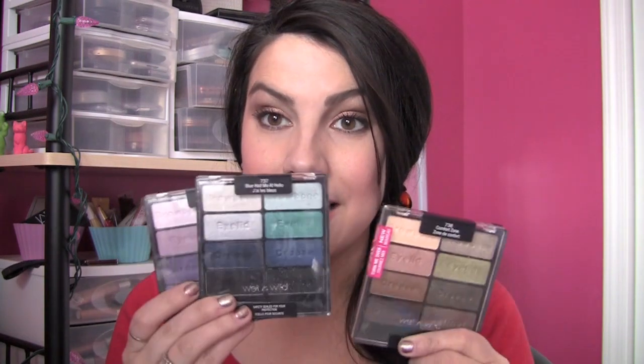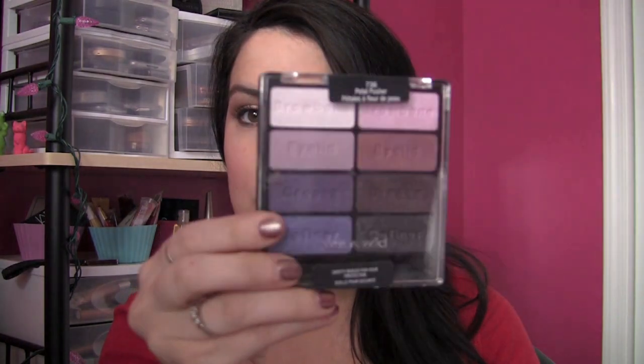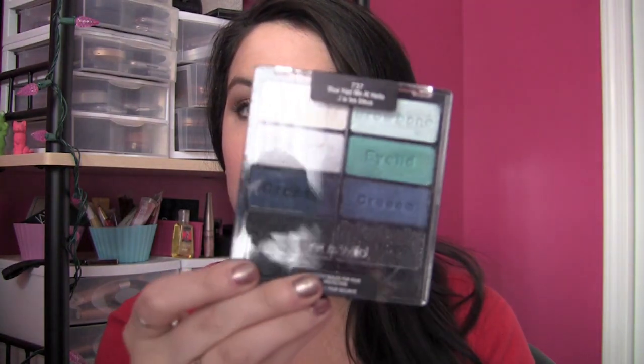Wet n Wild has come out with quite a few new eyeshadows. They have some new trios called Color Icon, with some real bright colors. But the thing that a lot of people were really anticipating were these eight-color palettes. There are three of them. One is called Comfort Zone — kind of neutrals and olives. One is called Petal Pusher, which is your purple tones, mauves, and maroons. And then Blue Had Me at Hello is your silvers, blacks, and blues.